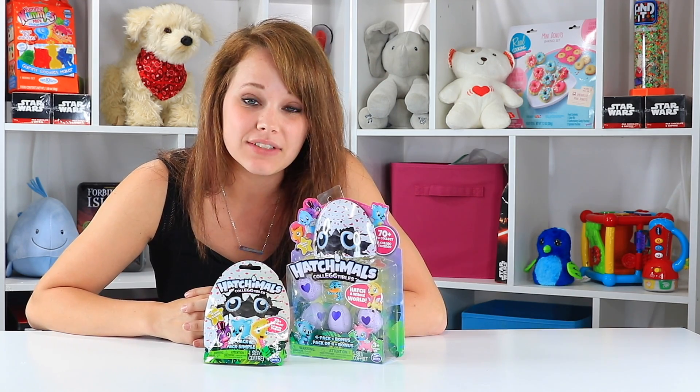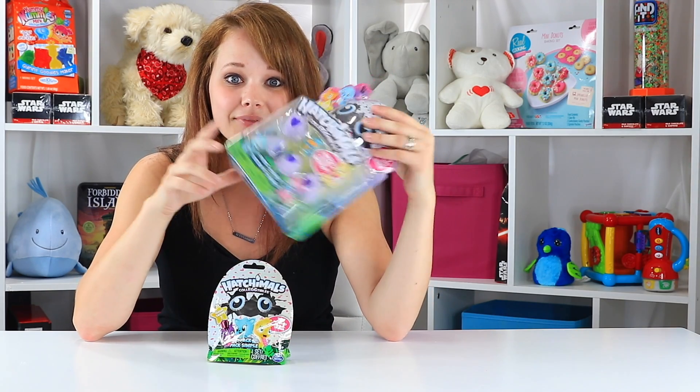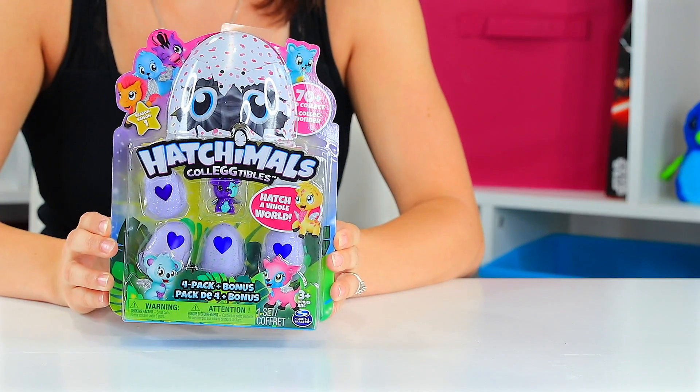If you guys thought Hatchimals were big last year, just wait. I've told you that 2017 is going to include more trends towards collectibles and the little mini play sets and interactive play sets. I introduce to you Hatchimals Collectibles EGGtables, which is playing on all of those things. It's playing on the fact that Hatchimals were the hottest selling toy last holiday season. They are miniature, there are blind boxes, and they're interactive. So these are a collectible series of hatching little creatures from Hatchimals and I'm gonna demo them for you guys today. Let's go ahead and get them open. It's time to hatch some Hatchimal Collectibles.